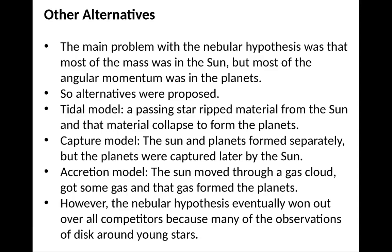One main issue with the nebular hypothesis was that most of the mass is in the Sun, but most of the angular momentum — the spin — is in the planets. People proposed other ideas: a tidal model where a passing star pulled material from the Sun; a capture model where the Sun and planets formed separately but planets were later captured; and an accretion model where the Sun moved through a gas cloud, gathered some gas, and that gas formed planets. But the nebular hypothesis eventually won out because observations of disks around young stars support it. The Sun and planets formed at the same time from the same gas cloud, with most of the mass ending up in the Sun but a thin disk of gas forming the planets.